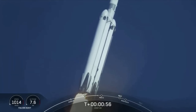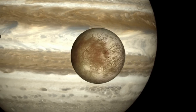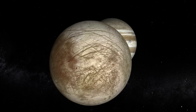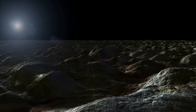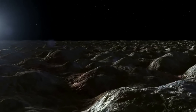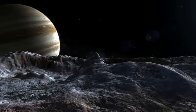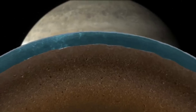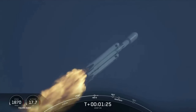Then in 2024, five missions are scheduled with one of the most notable being Europa Clipper. Europa Clipper will conduct a detailed survey of Europa and use a sophisticated suite of science instruments to investigate whether the icy moon has conditions suitable for life. Key mission objectives are to produce high-resolution images of Europa's surface, determine its composition, look for signs of recent or ongoing geological activity, measure the thickness of the moon's icy shell, search for subsurface lakes, and determine the depth and salinity of Europa's ocean.